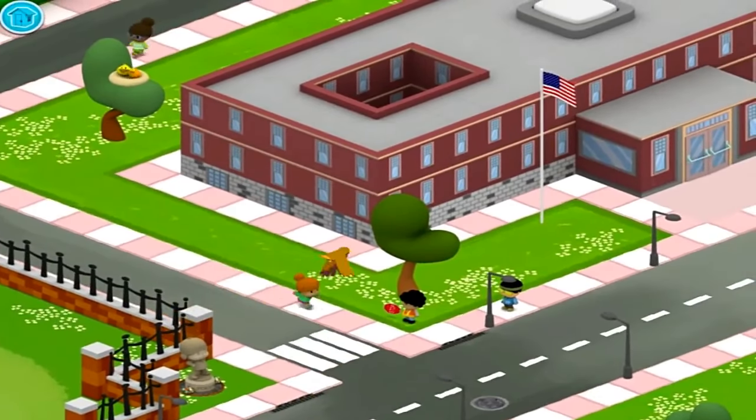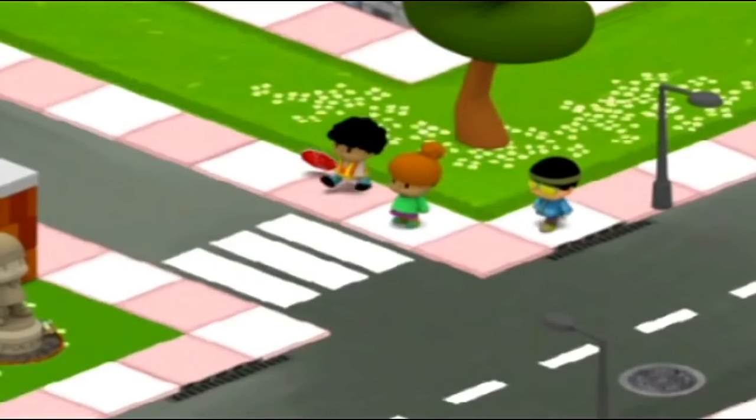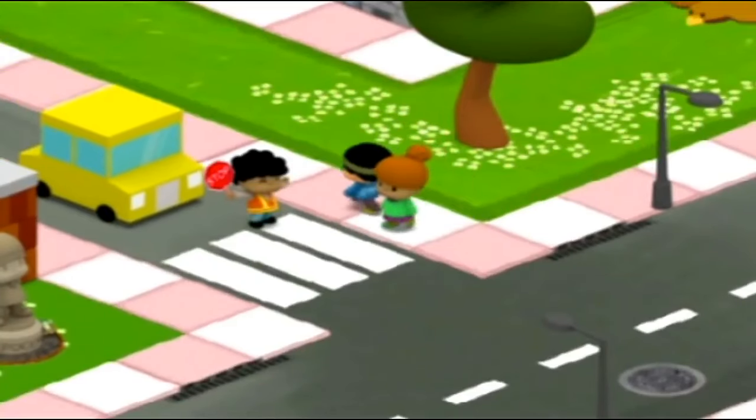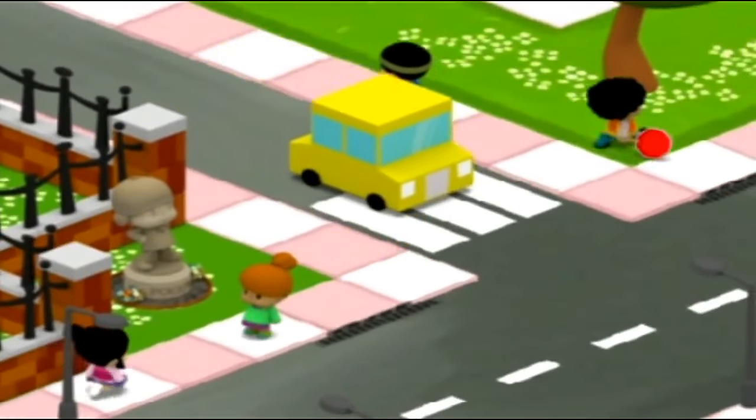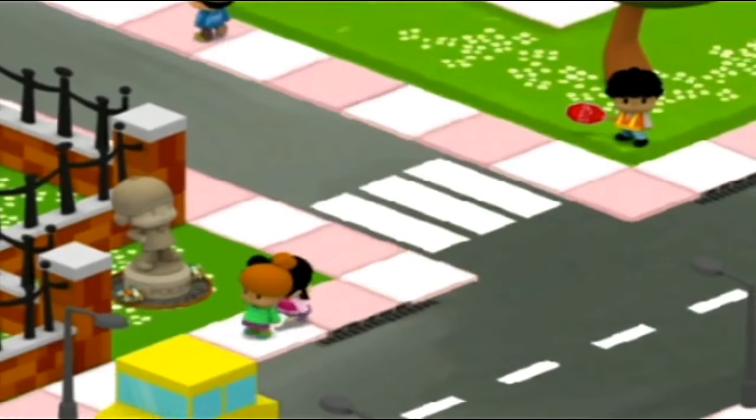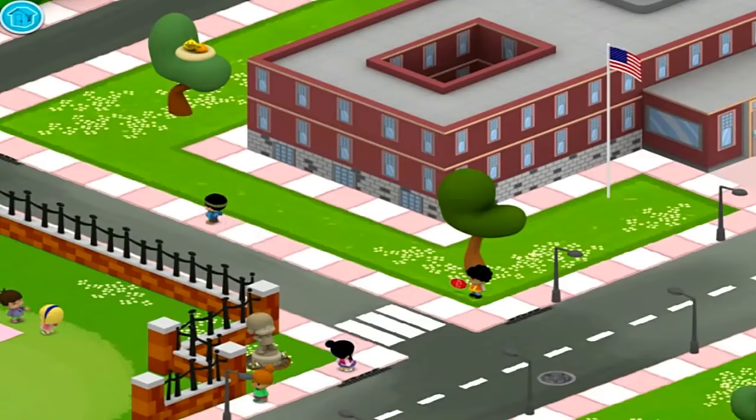Look at all the cars going by. The crossing guard will help our friends cross the street safely. Oh, thank you, crossing guard. You used the stop sign to make sure the car stopped.